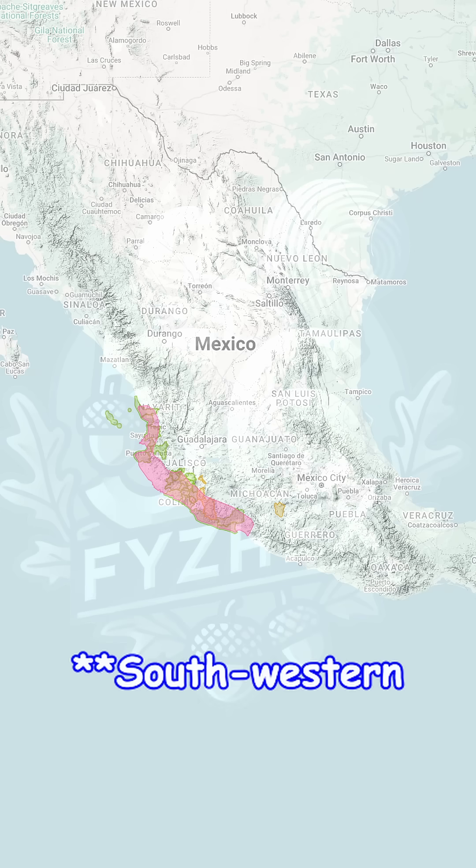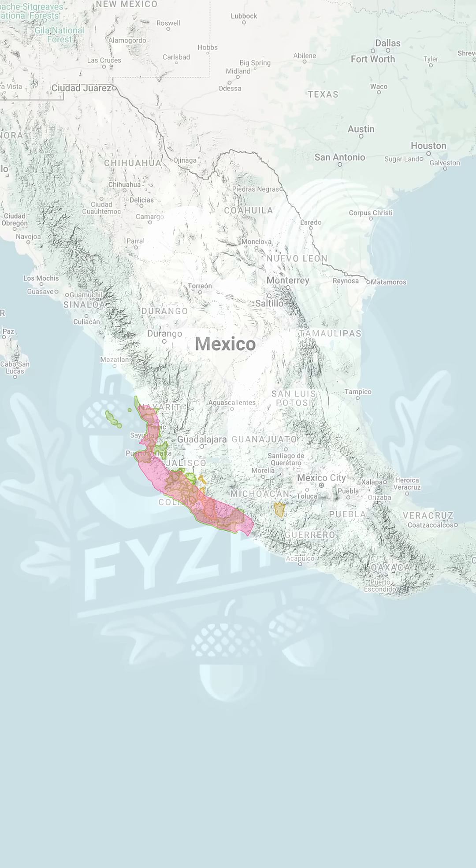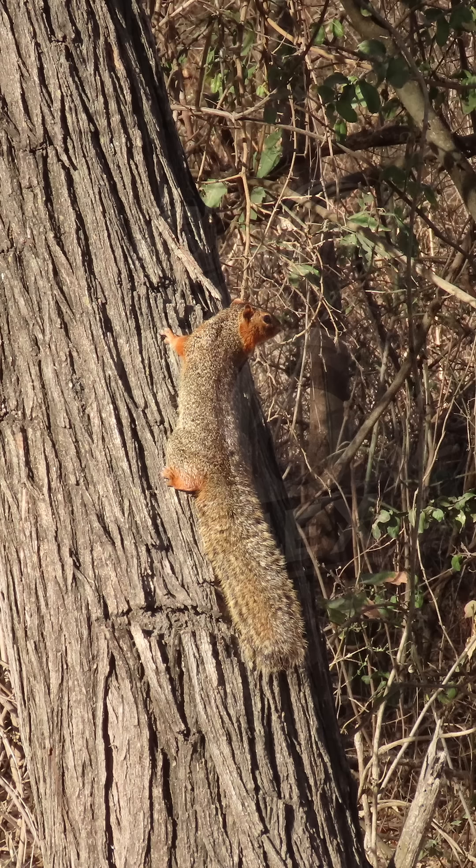The ring-tailed ground squirrel is found in a quiet corner of northeastern Mexico, where the land is dry, open, and often filled with low brush and scattered grasses. This region is made up of arid plains and semi-desert hills — not the kind of place where you'd expect to find a squirrel, but for this species it's the perfect home. The loose, sandy soil is right for digging burrows, and the warm climate lets it stay active for most of the year. It avoids forests and prefers areas where the sky is wide and the land stretches in every direction.